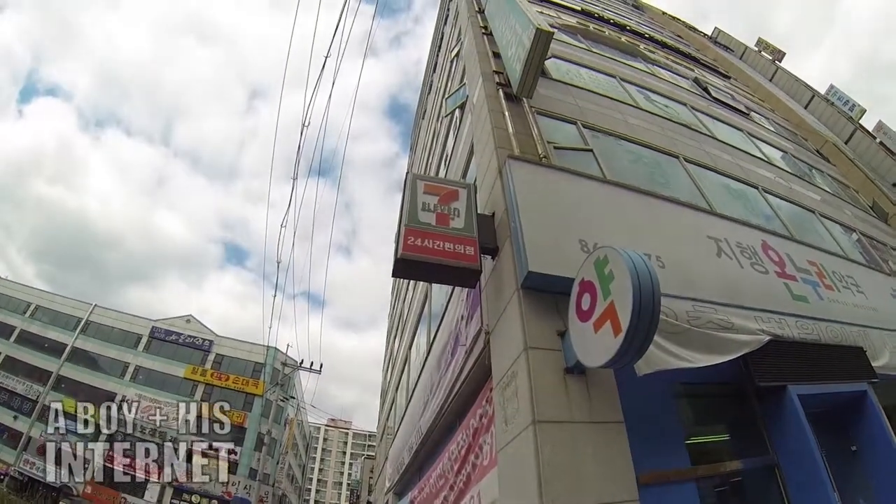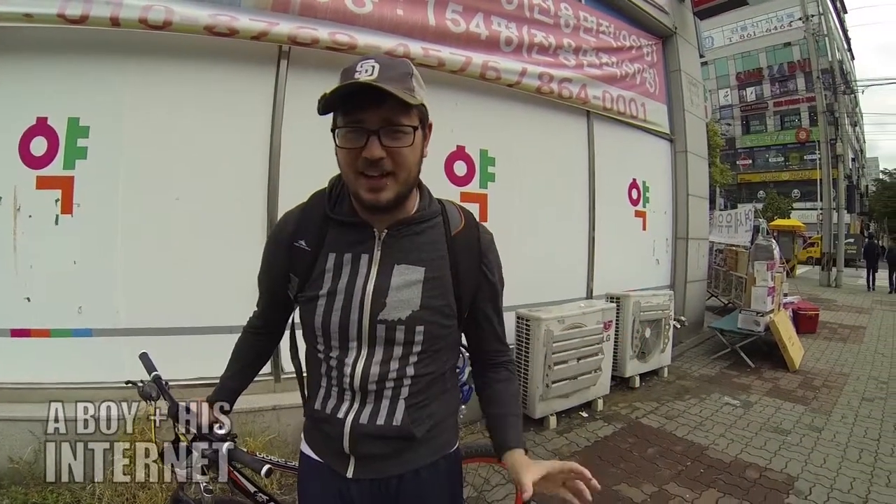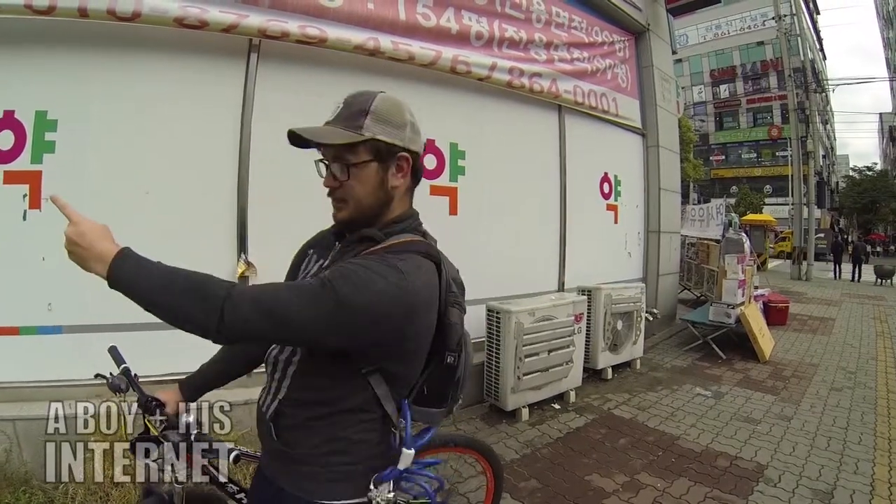Step two is finding a place to go. Hey look, a 7-Eleven. How terribly convenient. One very important part about finding stuff in South Korea is just because you saw a sign that said 7-Eleven over there doesn't mean that the 7-Eleven is actually over there. It just means that it's somewhere in the general vicinity of that sign. Could be on the other side of the street, over there.